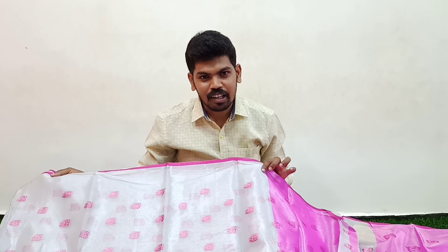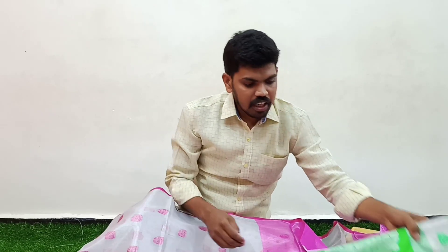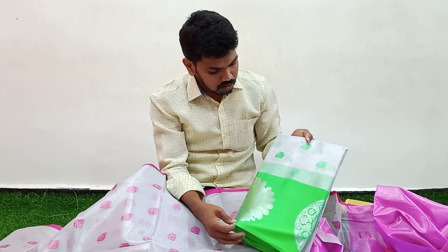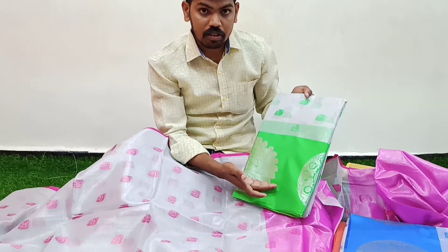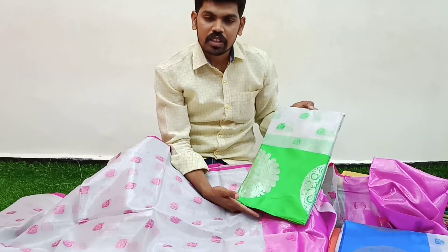This is a color combination — green color combination, cream color, silver color. Satin water green color combination. Rate: 630.